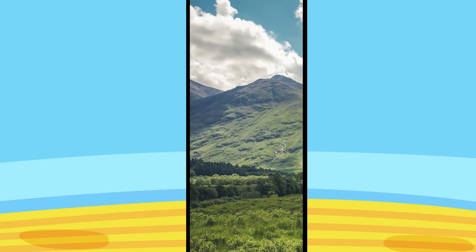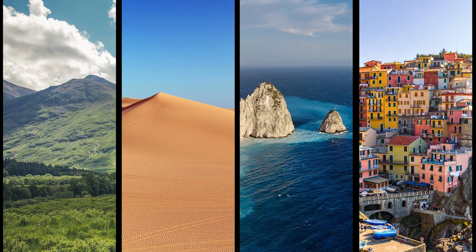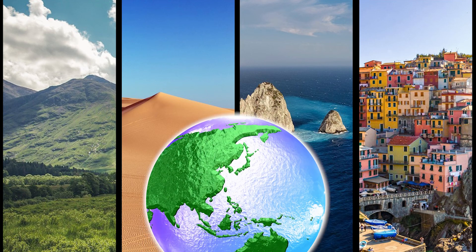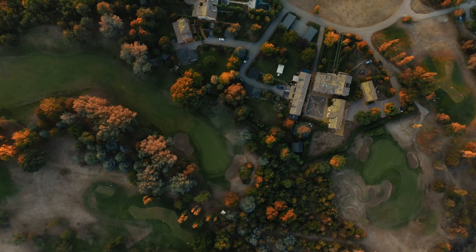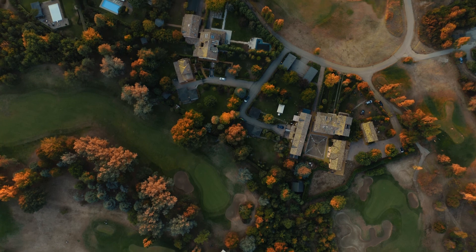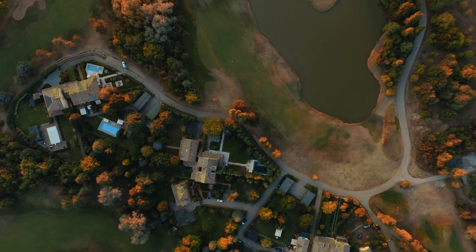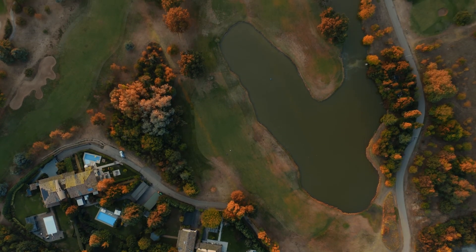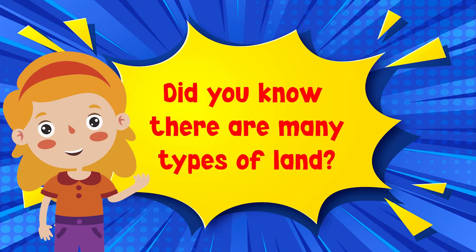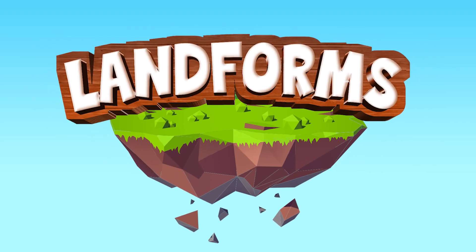Our planet has many cool and beautiful things to see. Although the Earth is mainly composed of about 71% water, land is a solid surface on Earth that is not permanently submerged in water. It is where humans live. But did you know that there are many types of land?